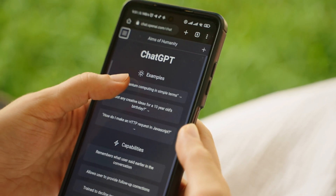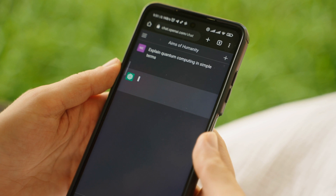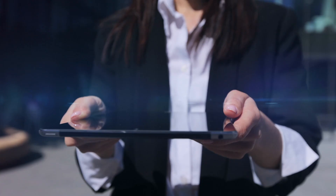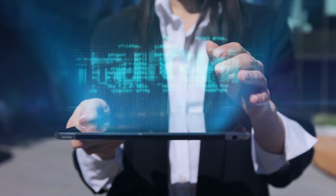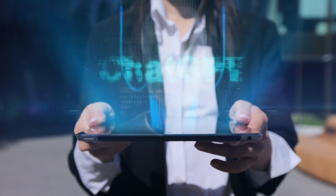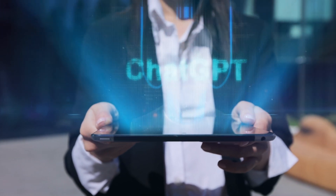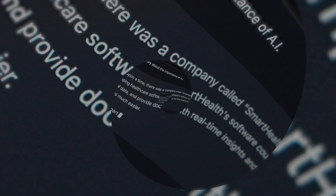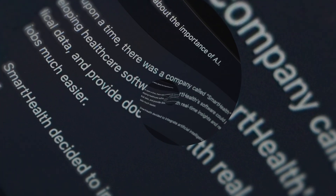Let's start with the O1 model itself. While O1 preview has been around for a little while now, this official launch takes things to the next level. The O1 preview gave us a glimpse of what reasoning-based AI could do, allowing users to test its ability to solve problems rather than just predict text. But now, with the full release of the O1 model, OpenAI has fine-tuned and enhanced its capabilities for more reliable and consistent performance.